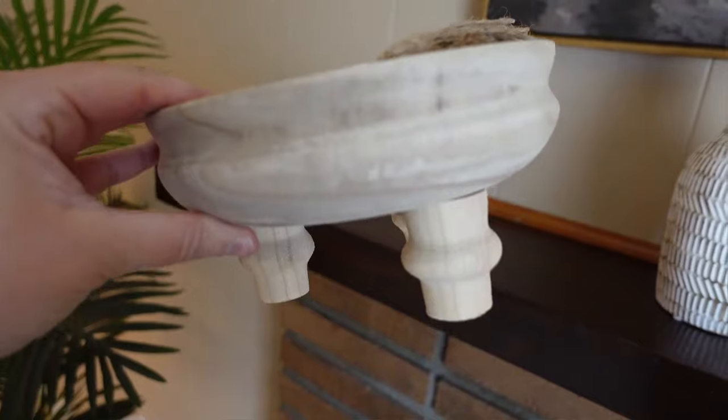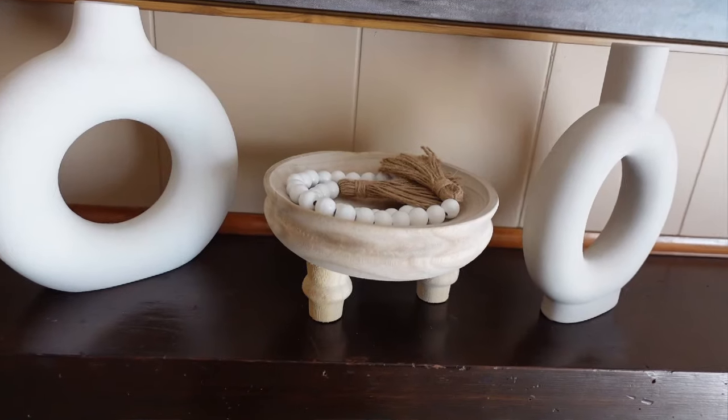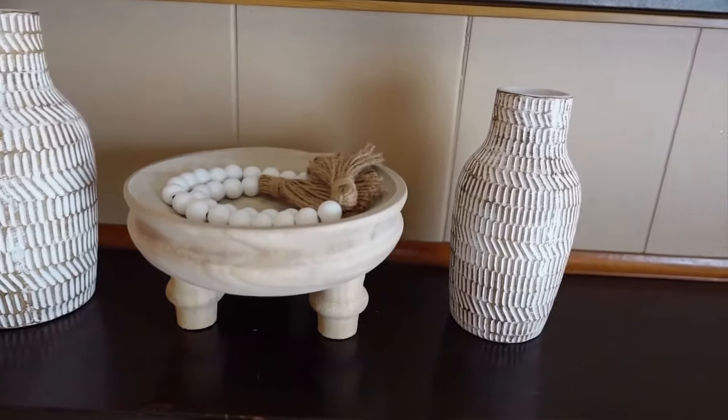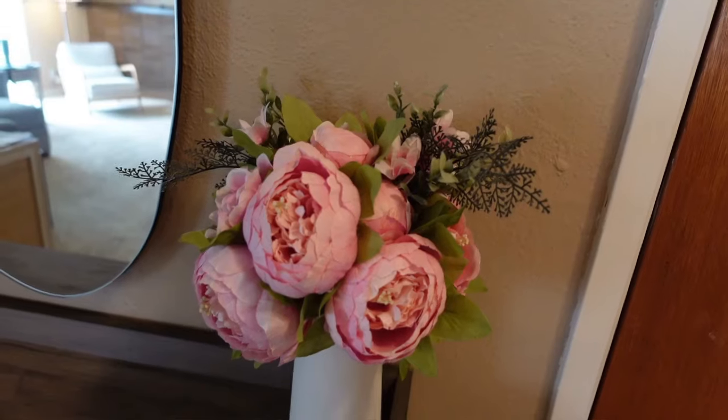Next is this light wood bowl with legs that has some beads in it. I think this is the perfect small bowl — it's really cute with the legs on it and the natural wood color. It's really good quality. I have this between my vases on my mantle. Since I have vases, I wanted some kind of bowl to mix it up, and I think this looks really nice.